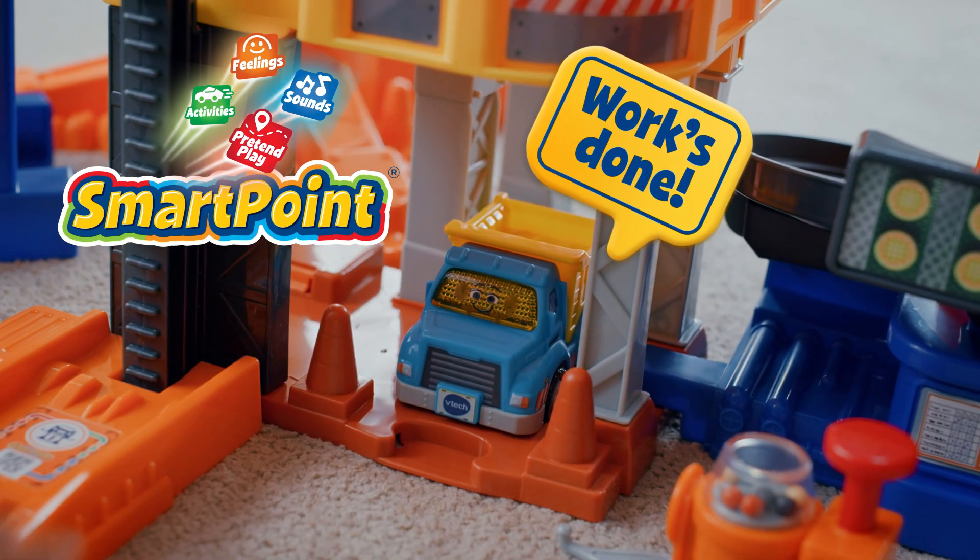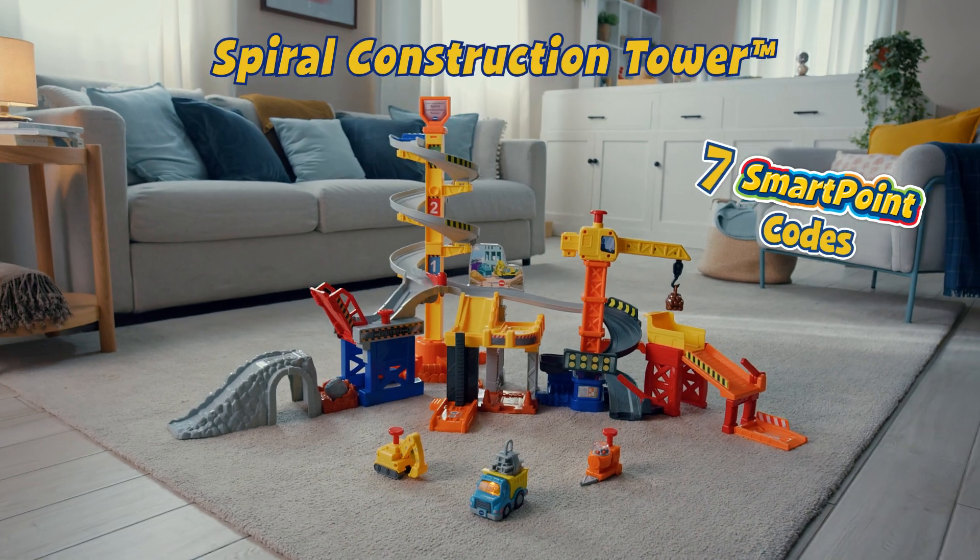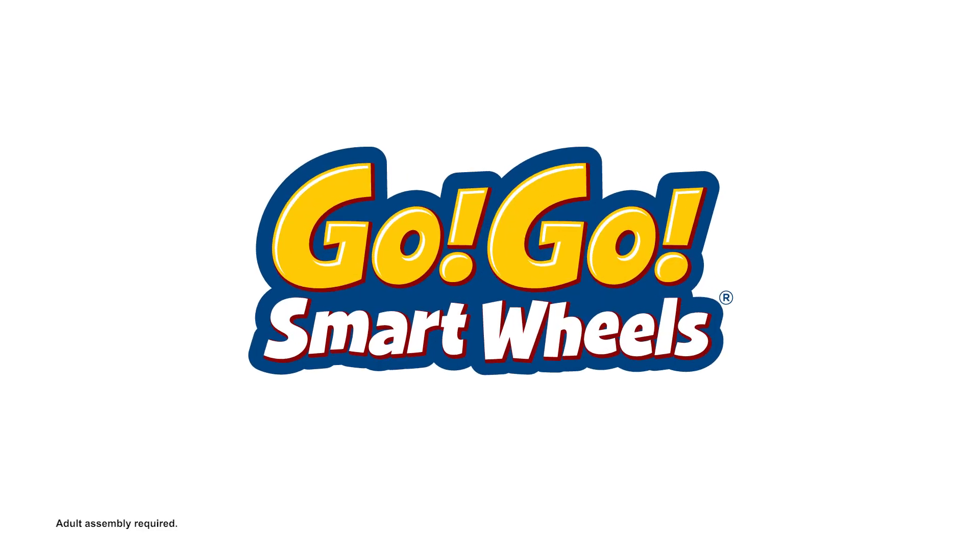We did it! Work done! Go Go Smart Wheels! From VTech.